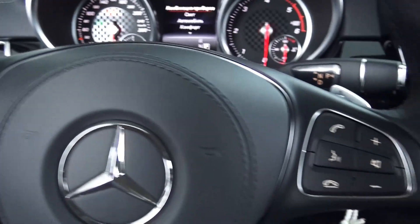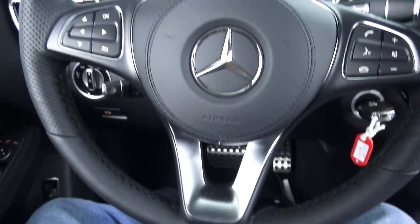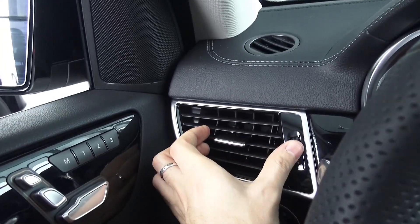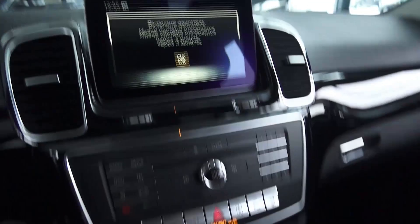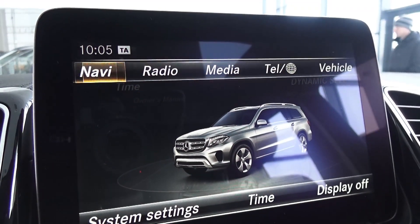You have paddle shifters and a 9-speed automatic transmission. Telephone controls, voice commands, you can raise the volume easily. Very elegant vents, everything is stitched and padded. Mercedes-Benz COMAND system — similar to Audi's MMI and BMW's iDrive system.